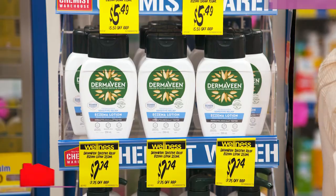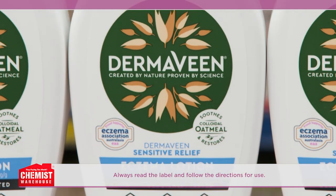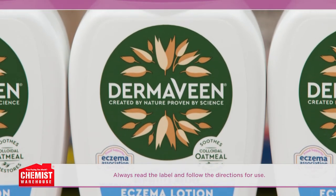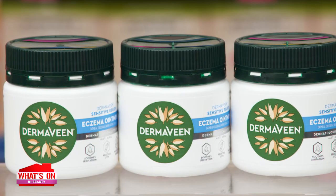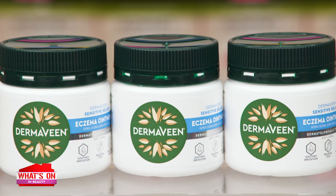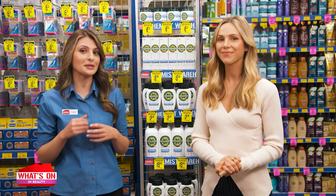Can you tell me about each product? Sure. The Dermavine Sensitive Relief Eczema Lotion is a light formula that provides symptomatic relief of mild eczema — that's itching, stinging and acute dryness. The cream and preservative-free ointment are richer in texture and provide a glove-like protective shield over the skin to lock in moisture.